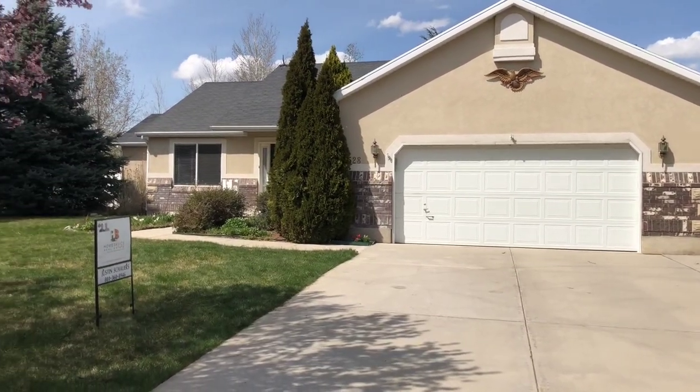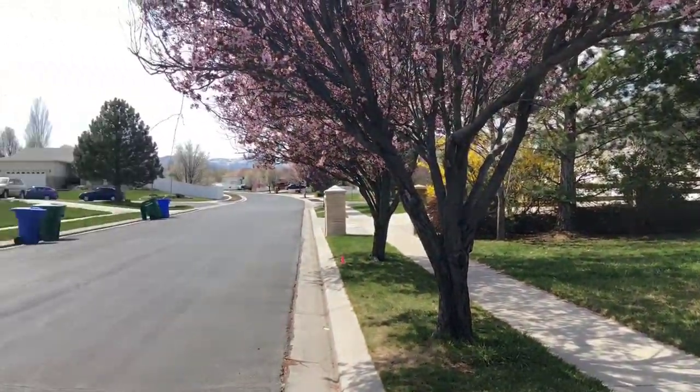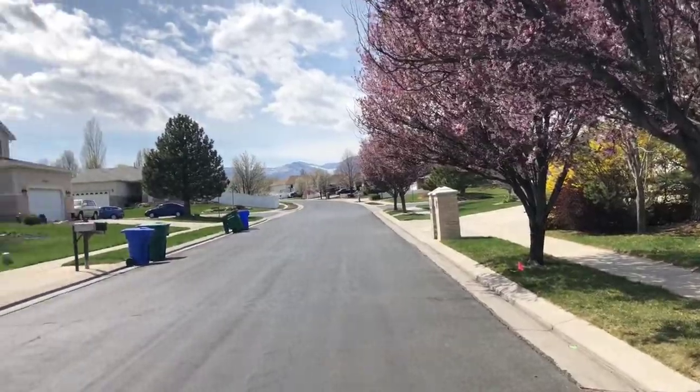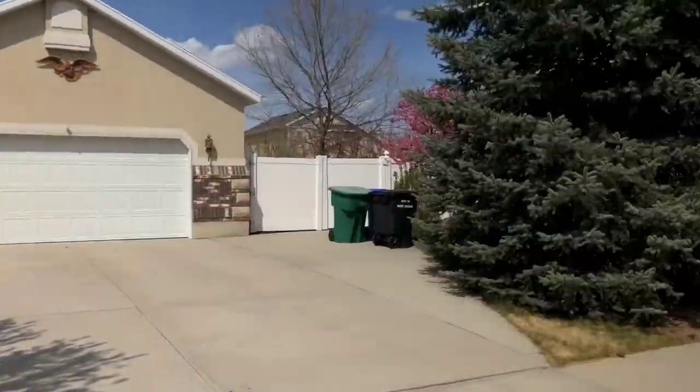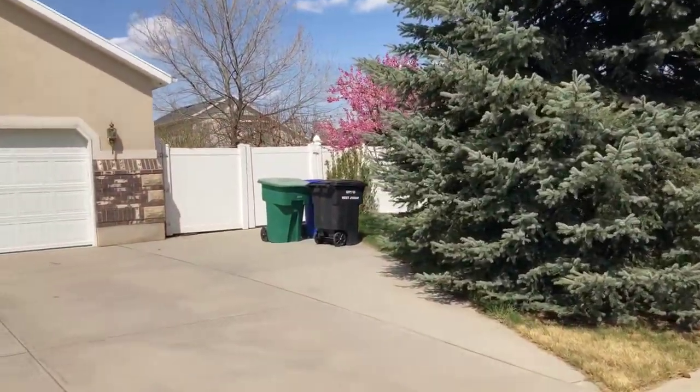4528 West Copper Pot Lane in West Jordan. What a fantastic neighborhood — the trees are in bloom, it's just a gorgeous neighborhood. Everybody keeps their lawns up very well. Very well located — you're just around the corner from the library.